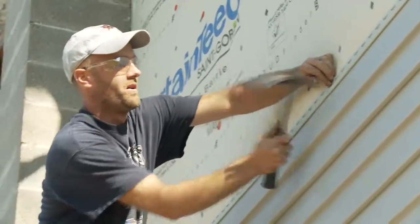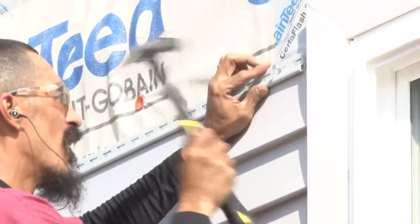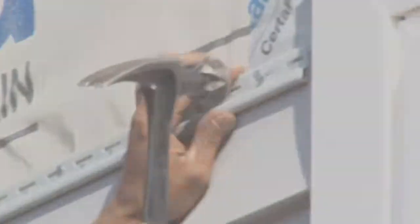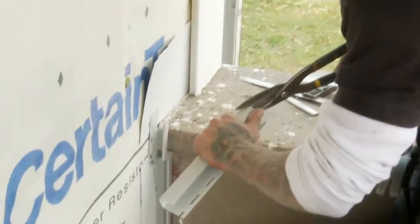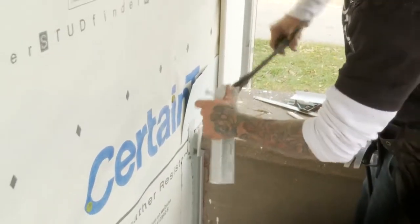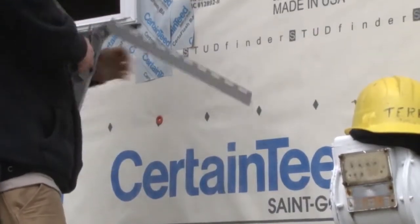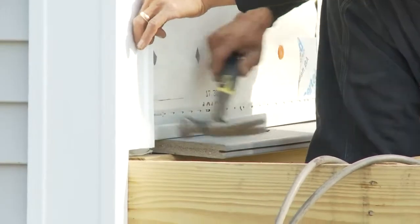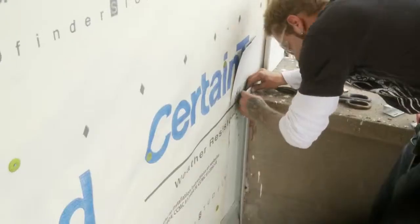I've used many products over my years of doing siding. I've been doing it 20 years, and Monogram by CertainTeed has got to be my favorite siding panel to install. It's thicker than the average J-channel. When you cut through it, you can cut it and it bends nicely. The other stuff you'll cut and it'll break off, and then you've got to replace your piece of J-channel. CertainTeed is just a much better product.